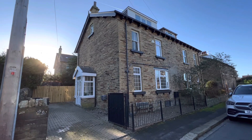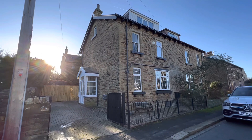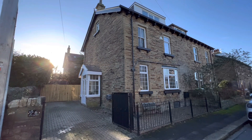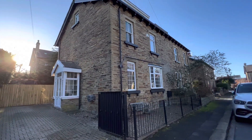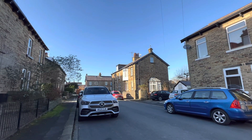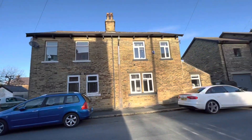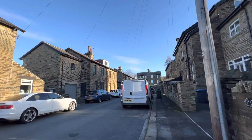We have number six Ivy Grove in Moorhead in Shipley, which is a stone-built four-bedroom semi-detached property. It's located in a really desirable and popular locality within a cul-de-sac position, and is handily placed for a range of amenities in Saltaire.